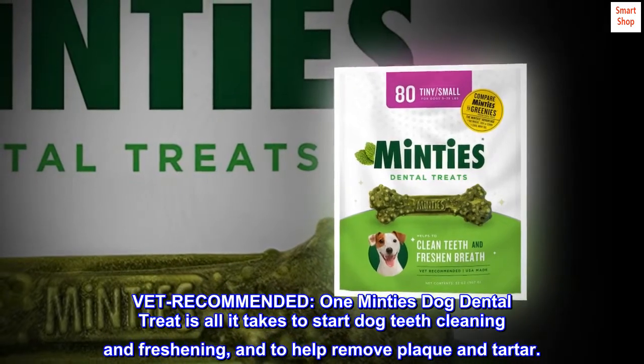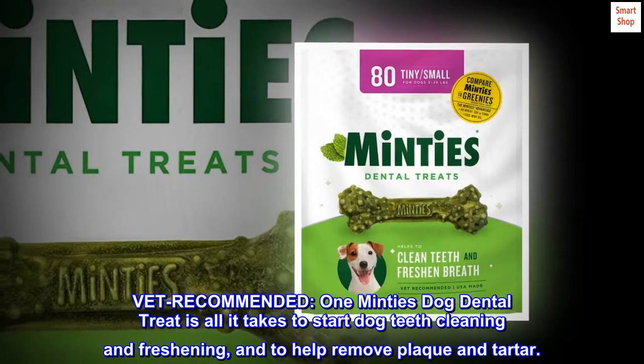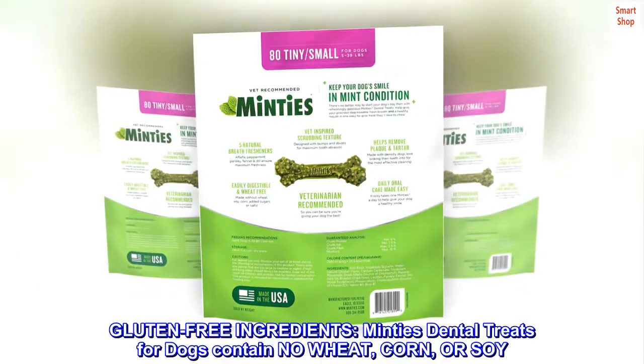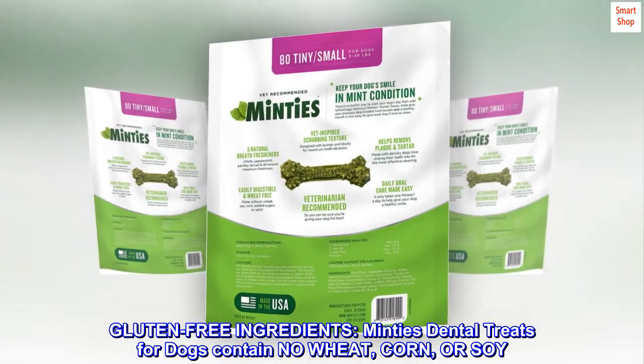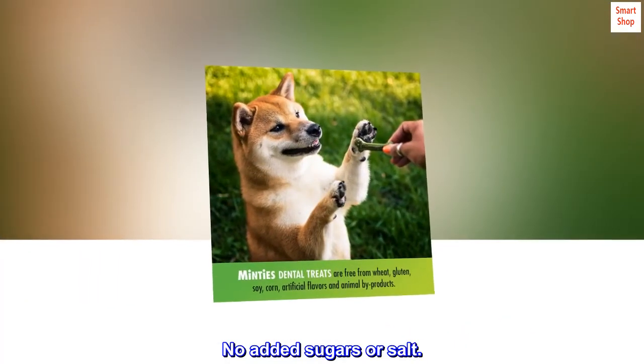Vet recommended. One Minty's dog dental treat is all it takes to start dog teeth cleaning and freshening, and to help remove plaque and tartar. Gluten-free ingredients: Minty's dental treats for dogs contain no wheat, corn, or soy. No added sugars or salt.